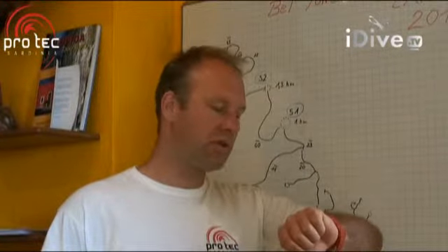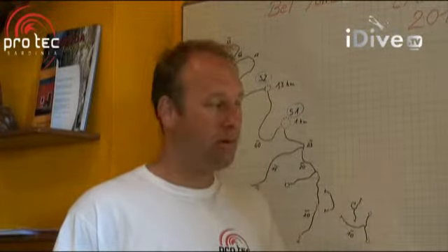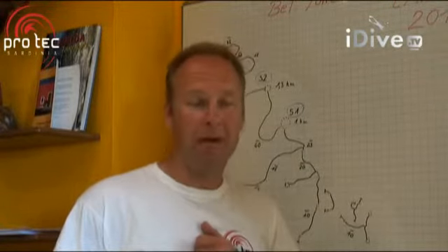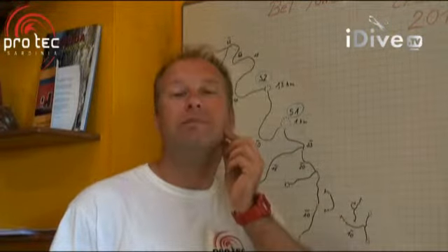Team Germany was out in the morning at 6 o'clock preparing lots of equipment. Right now we are waiting for Team England. We said about 10 o'clock, but Team England always tends to be a bit late.